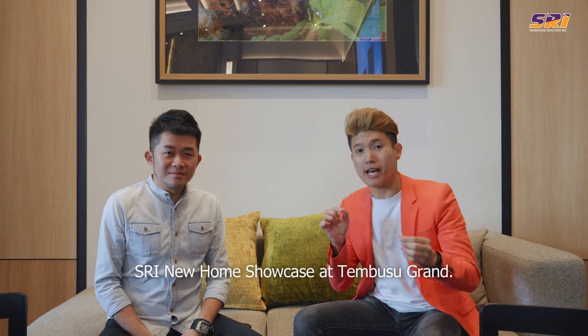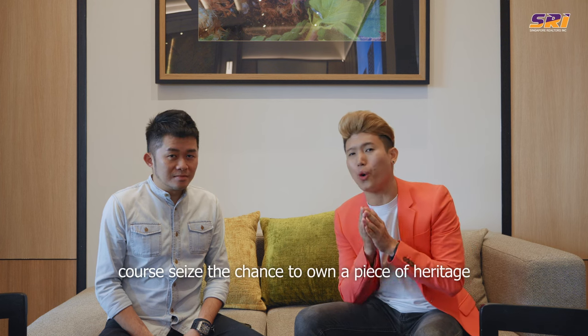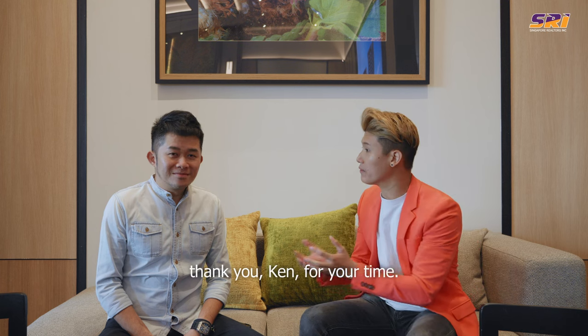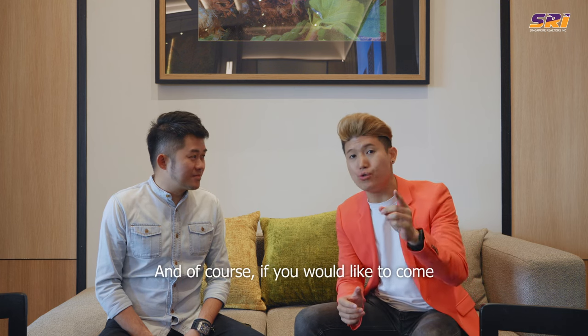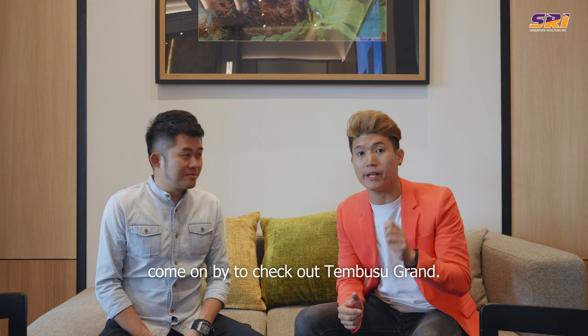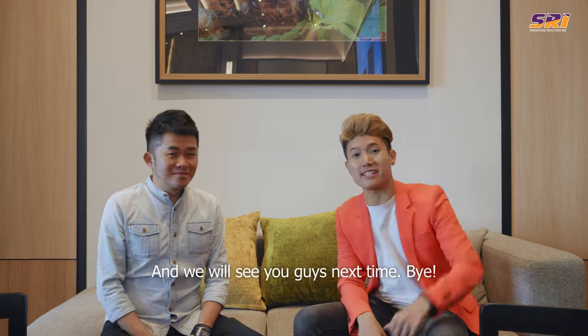So we've come to the end of another episode of SRI New Home Showcase at Tembusu Grand. We hope you liked what we shared today and seize the chance to own a piece of heritage at Tembusu Grand in the heart of Katong. If you'd like to come down, please contact your preferred SRI salesperson to check out Tembusu Grand. Once again, my name is Ainsley, I'm Ken, and we'll see you guys next time. Bye.